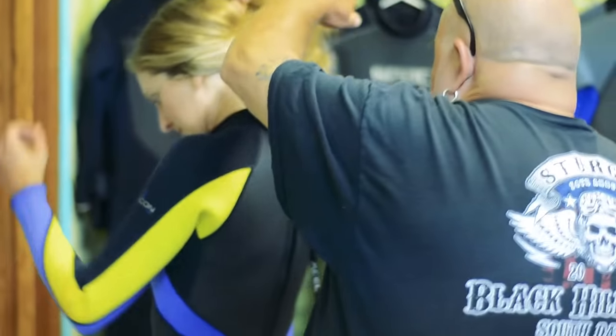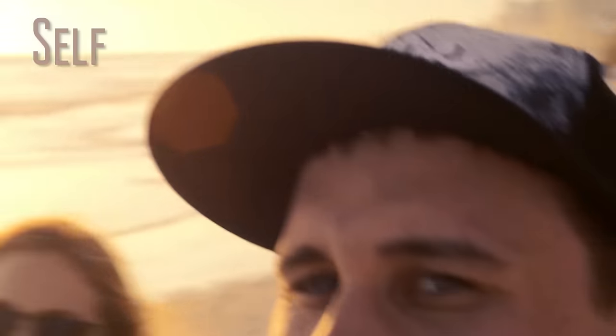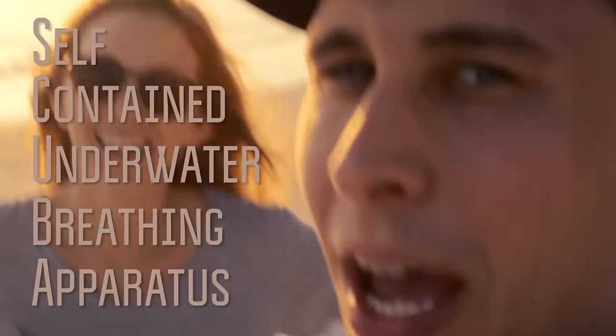I think I might be the top student in the class. You're the only one. Do you remember what scuba means? I want you to tell me. It's self-contained underwater breathing apparatus.